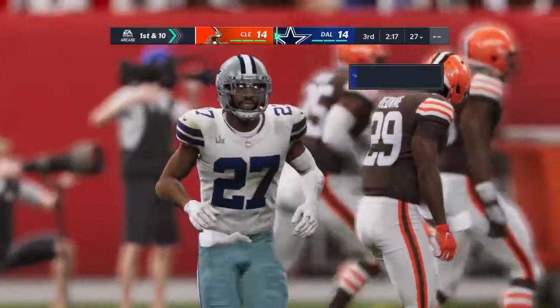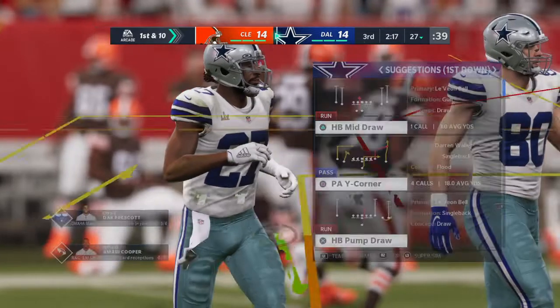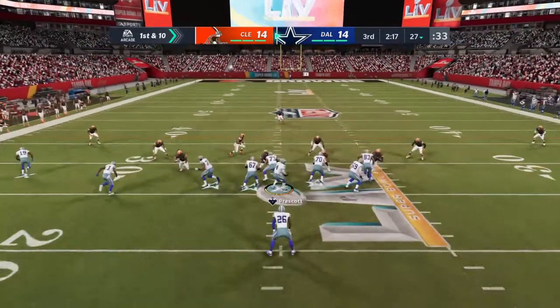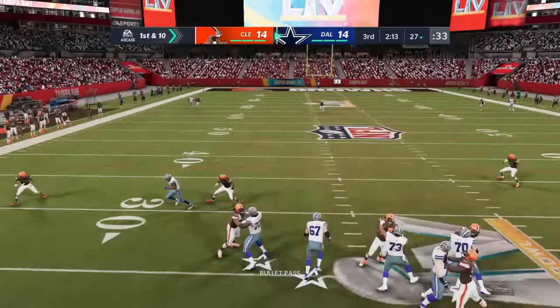The Cowboys take over first and ten at their own 27-yard line. The stage is set for this next drive by the Cowboys' offense, and their lead has evaporated in this third quarter. It's tied once more as they begin with a first and ten.